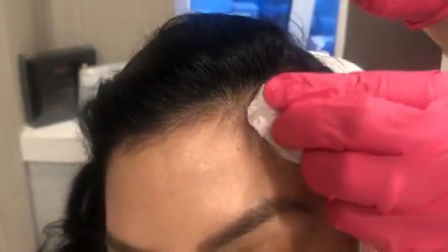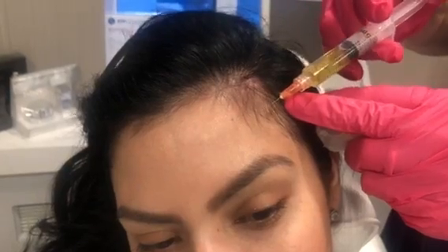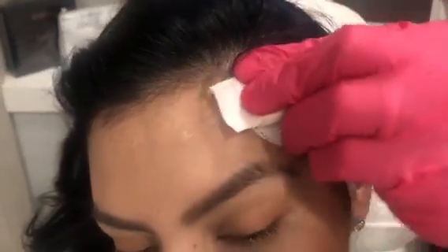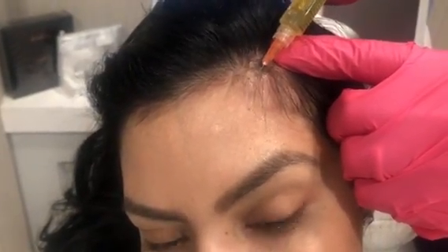This nourishes the hair follicles, and the population of hairs that are in resting or shedding phase change and then go into active growth phase — and that's why you see thickening.